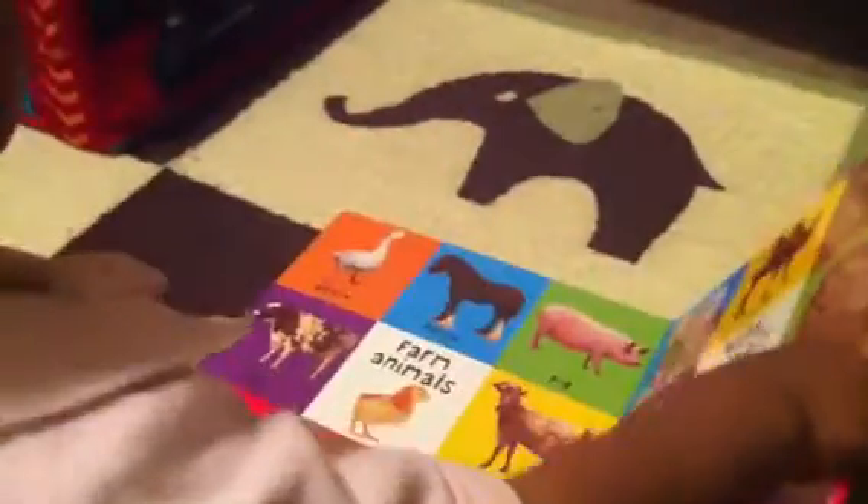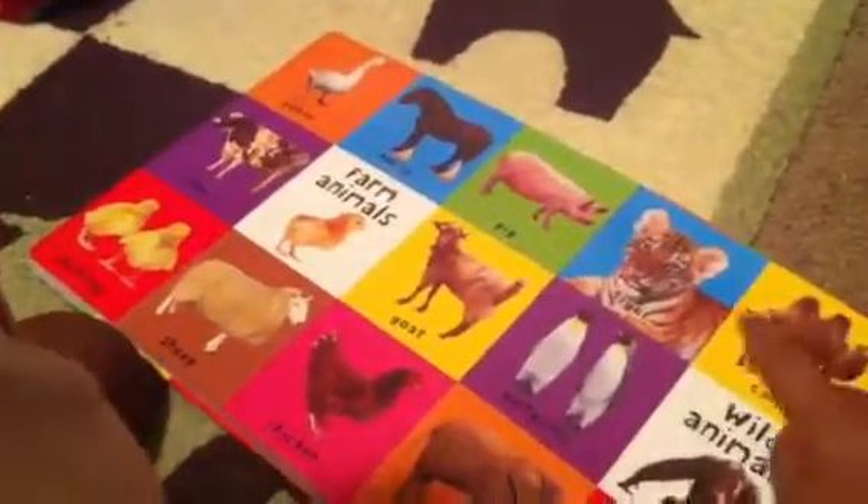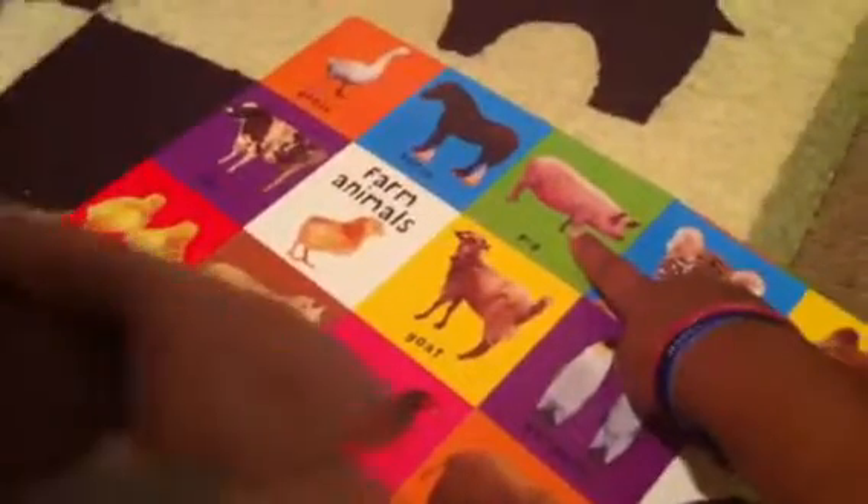Turn the page. Turn the page. Turn the page. You want to name some animals? Let's see. What's that? Pig. Pig.